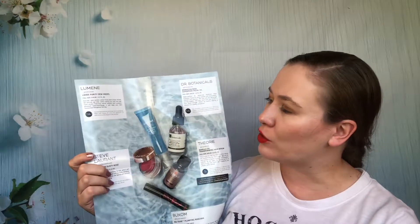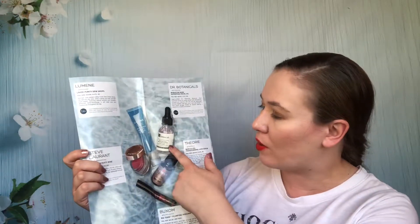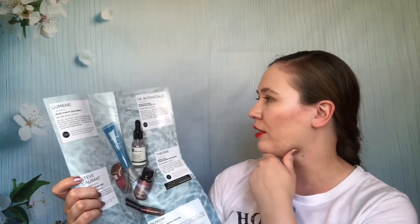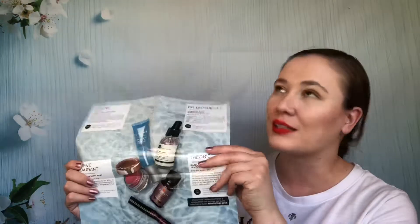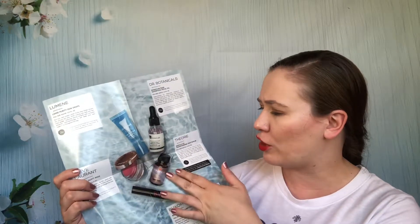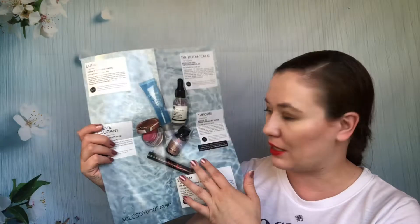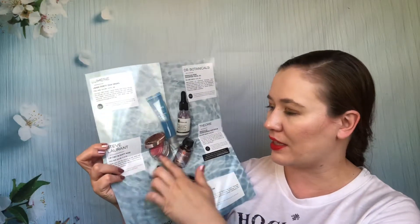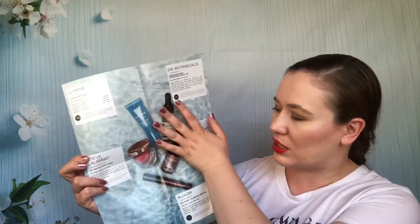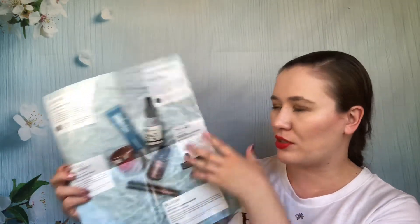This box had a Dew Drops eye cream I haven't used. There's a rose face oil I had been wondering where it came from — it's from this box and I haven't used it. There was a hair serum I think I used up. Buxom's Big Tease mascara — I was not a fan. The lip gloss I passed along. So two products are still in my collection, and those two I definitely was not a fan of.